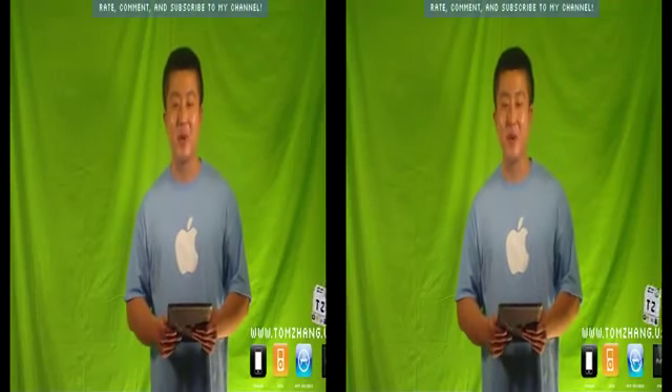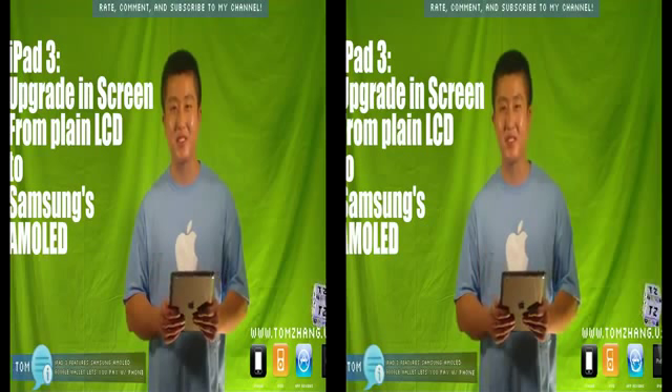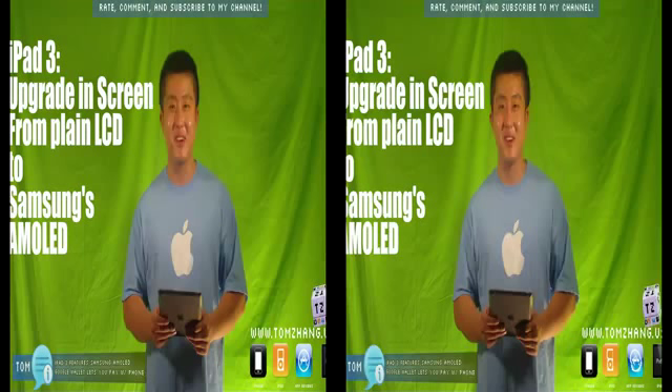Hey guys, welcome back to TomZane.us. You might be wondering why I have my iPad 2 in my hands. Well, it's because I'm going to talk about iPad today. Earlier today I heard something about iPad 3 — yeah, we're already talking about iPad 3, and there's still people in the world that don't have iPad 2 yet.